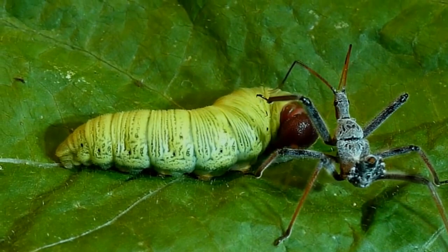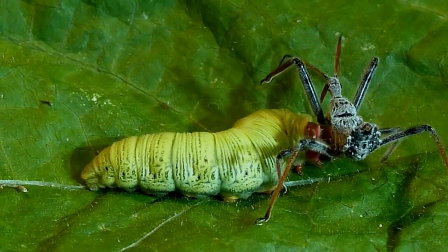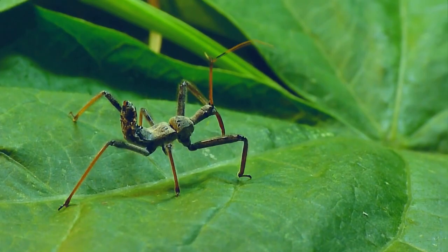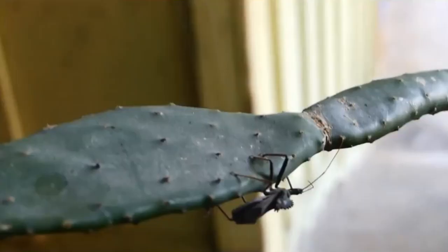Wheelbugs have a needle-like proboscis that pierces and injects enzymatic fluid into prey, which immobilizes the unfortunate animal within half a minute and dissolves its insides. The wheelbug then uses its proboscis like a straw to suck the juices up.